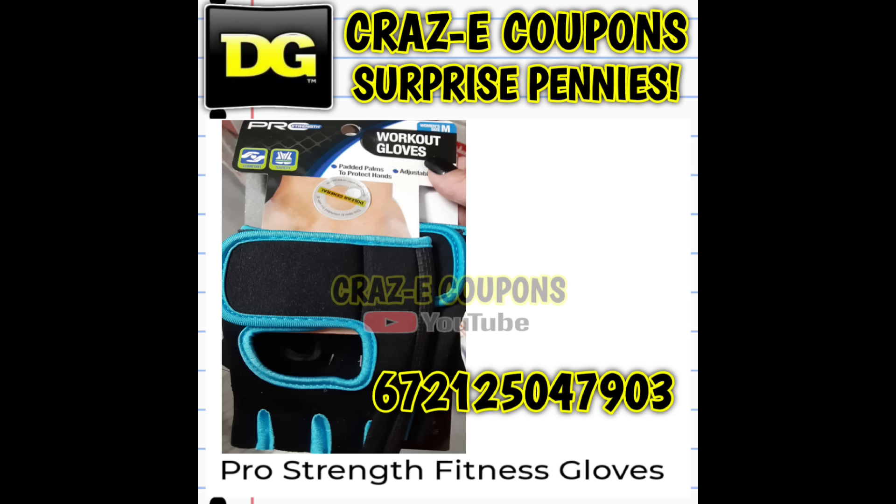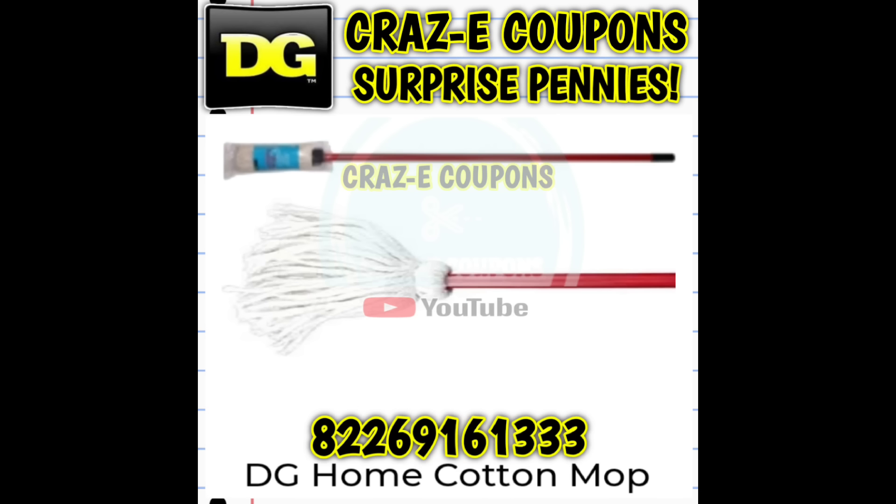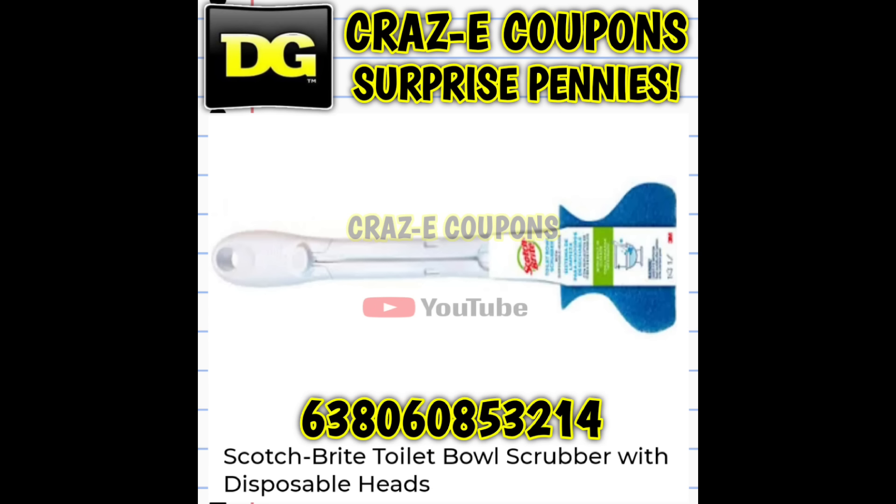By the way, how's it been going out there? Let me know — what have you been up to? Have you been out penny shopping? What kinds of items are you finding? And as always, if you want to send in pictures, my email is crazycoupons1 at gmail.com.